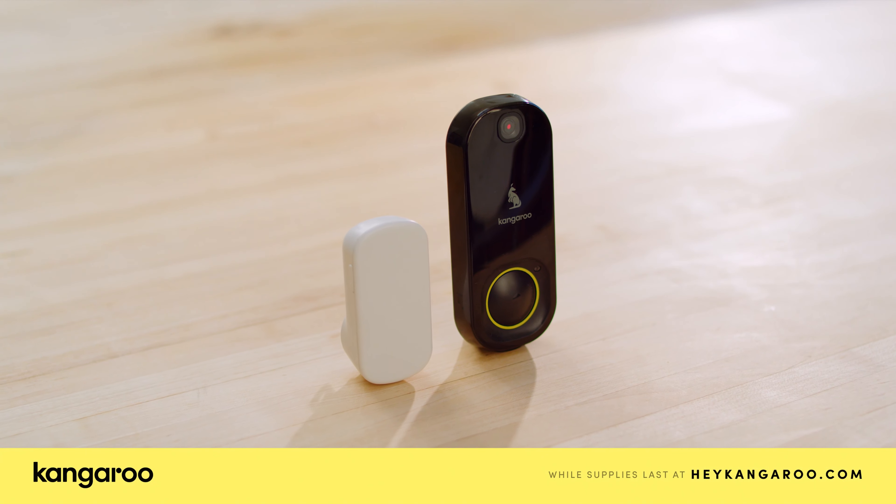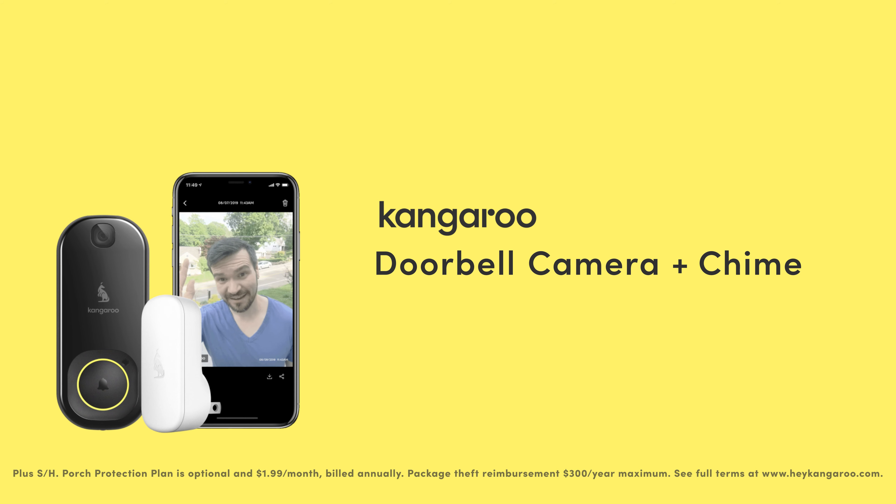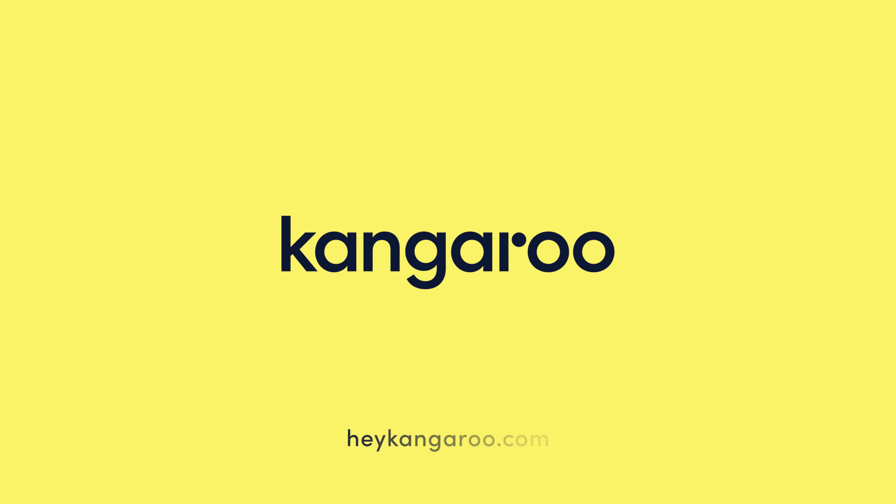Kangaroo. Affordable. Simple. Secure. I feel peace knowing who's been to my dojo. For a limited time, get Kangaroo's doorbell camera and chime for only $19.99 at heykangaroo.com.